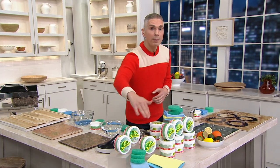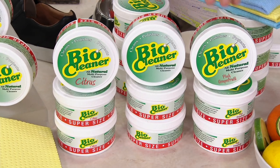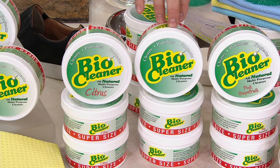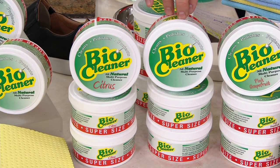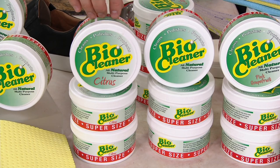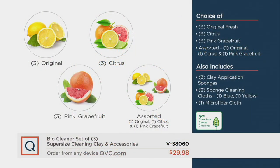Here today you're getting three of those big jars and we've got scents for you. We've got the brand new pink grapefruit, we've got the original — which everybody always went crazy for — and we've sold 2.6 million of these. If you own Bio Cleaner and you love it, give us a call; we'd love to hear your testimony live on air. We have the three of the citrus, or if you pick up a combo you can get one of each: one original, one citrus, one grapefruit.